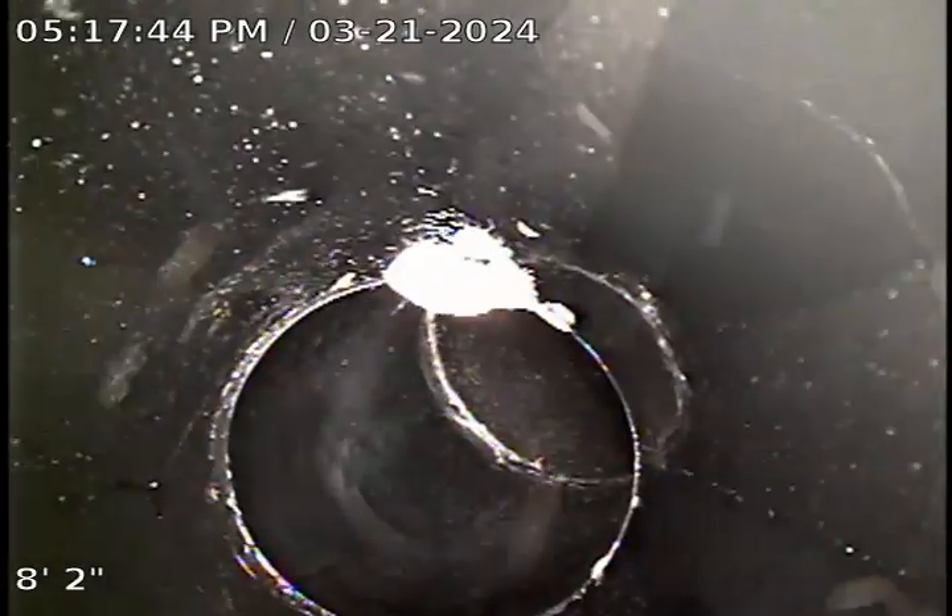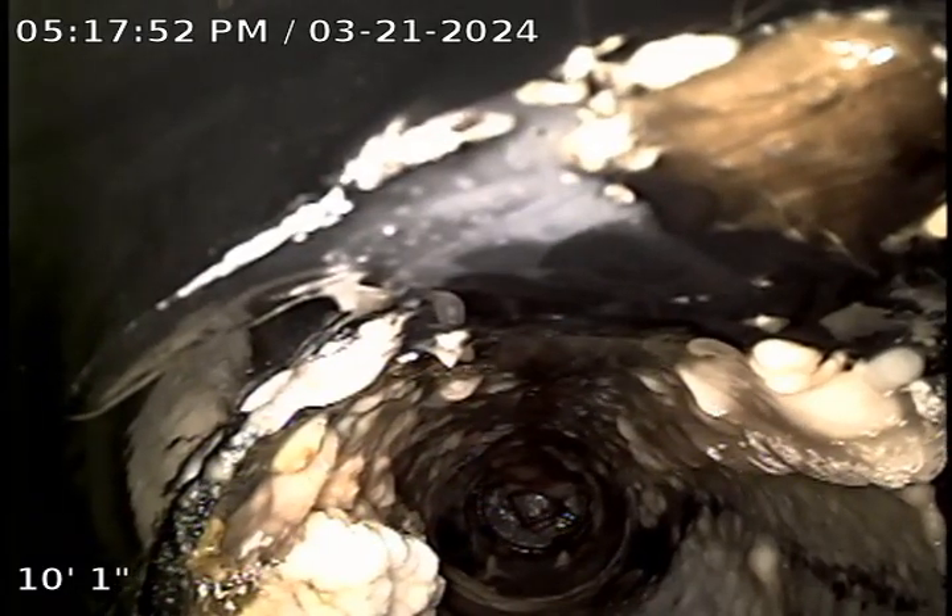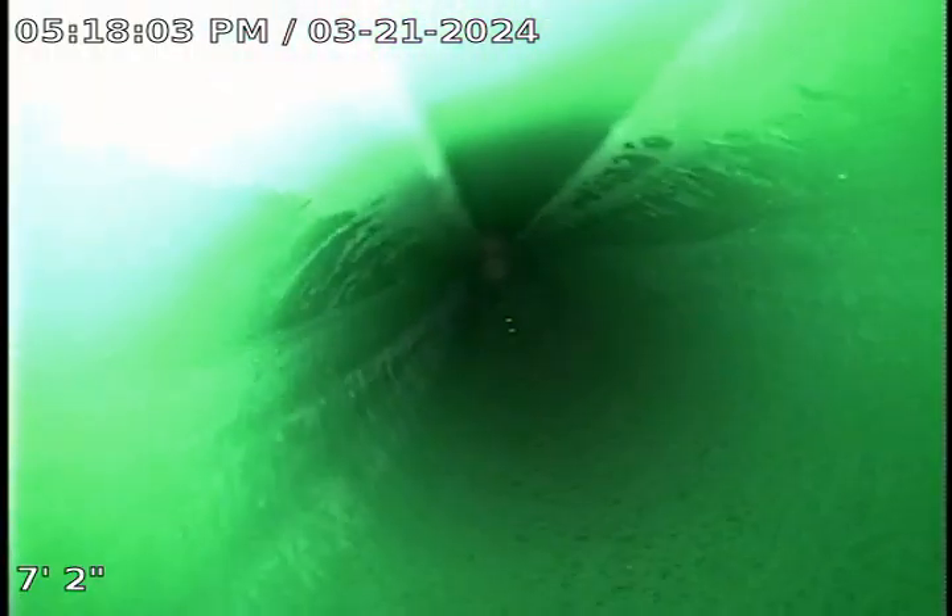This is going back up into the home. It looks like here is existing and here is new. Here is going out towards the lateral. And here we are in the 6-inch lateral.